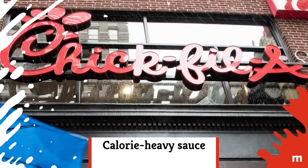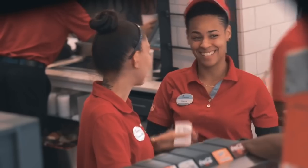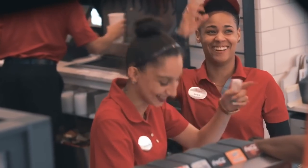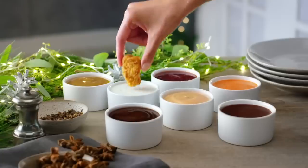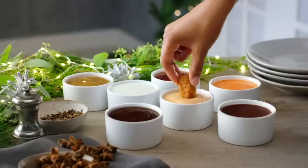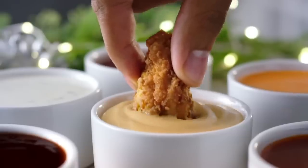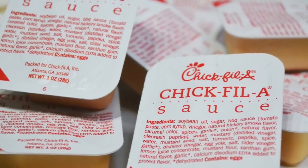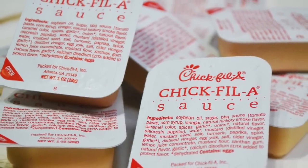People sometimes squirrel away packets of Chick-fil-A sauce for home cooking, but a word of warning: before you go cranking up homemade awesomeness with a pack or two of the real deal, you might want to consider investing in an elliptical. A solitary, tiny one-ounce packet of Chick-fil-A sauce is a whopping 140 calories.